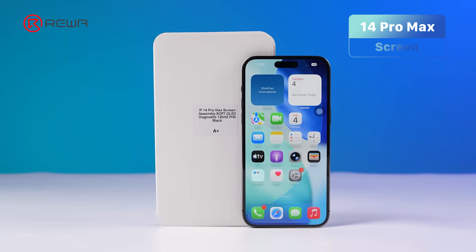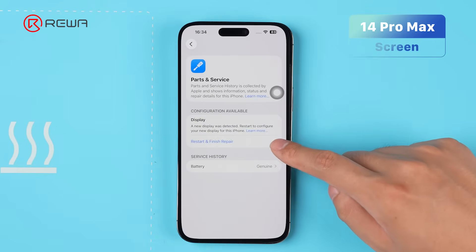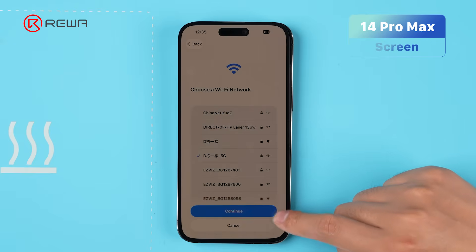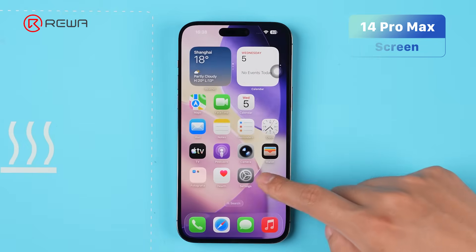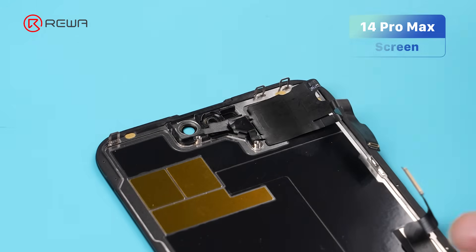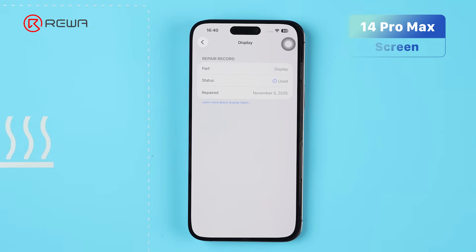For the iPhone 12 through 14 series, we are using Rayo's diagnostic-compatible screens. We install the screen without the original front sensor cable. After it passes Repair Assistant and reads 'used,' we then install the front sensor flex. Our tests show that for these models, the original front sensor flex is not crucial for the screen to pass Repair Assistant.